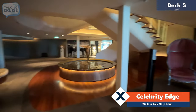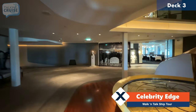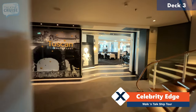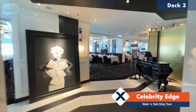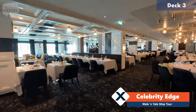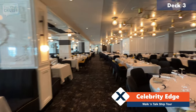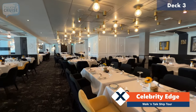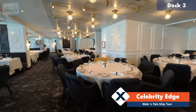Across the hall we have the Tuscan restaurant. This is another included dining venue here on board Celebrity Edge, and this one is more Italian themed as far as the specialty section of the menu — again, about eight or so choices in the Italian section, and the rest similar to the other main dining venues on the ship. There are four of those altogether; we'll check out the other two in a moment.